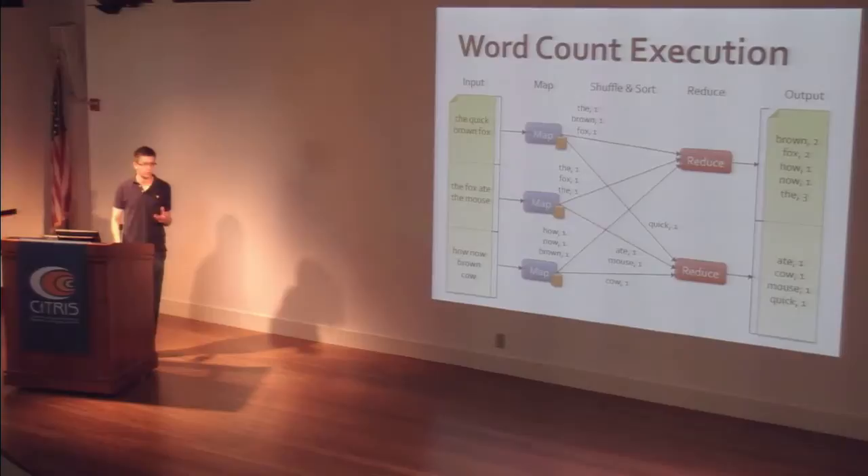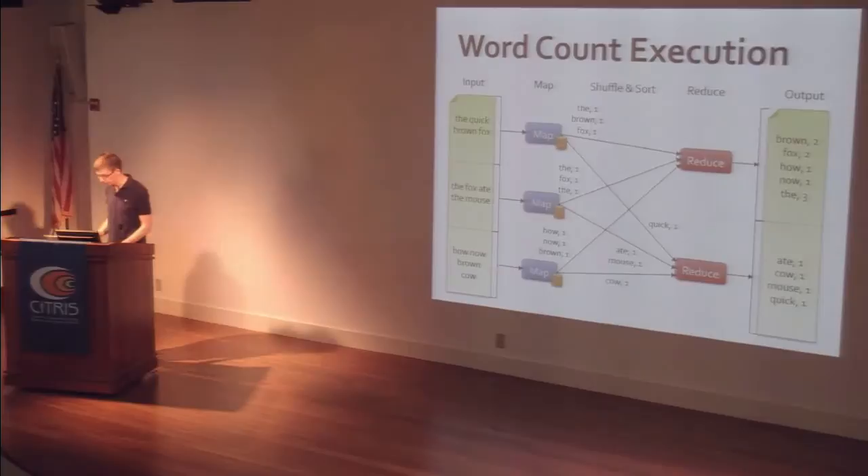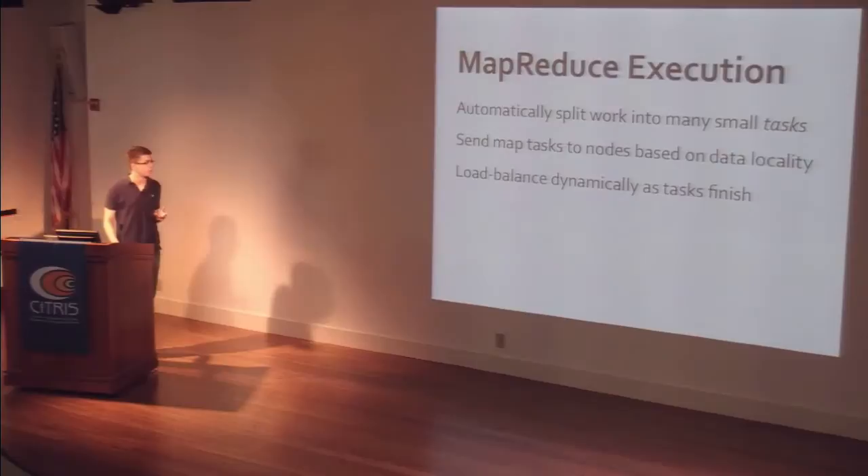Apart from running the computation, MapReduce does a few other things automatically. It automatically decides how to split up work into tasks, so you don't have to worry about choosing the level of parallelism. It sends tasks to nodes based on data locality — if a chunk of the file was only available on node one, it would launch the map task there to avoid moving data. And it dynamically load balances the work as tasks finish — when a node finishes its current task, it asks the master for a new one, and tasks can be scheduled on nodes where we weren't originally planning to run them. Fault recovery is also automatic: if any of your tasks crashes, MapReduce will automatically try it on another node.